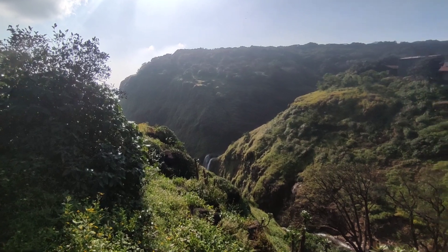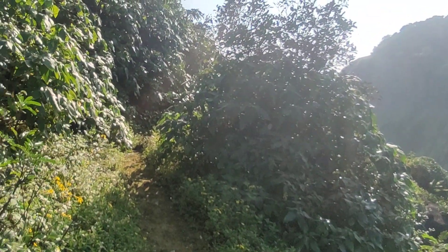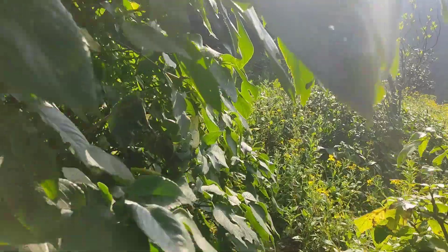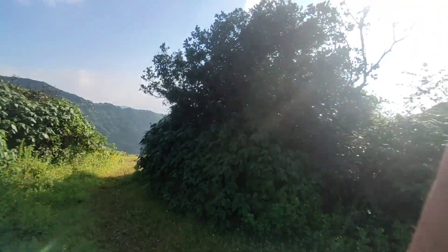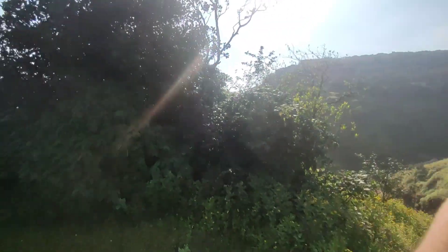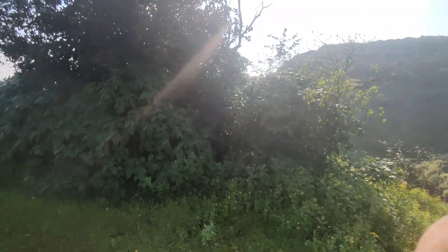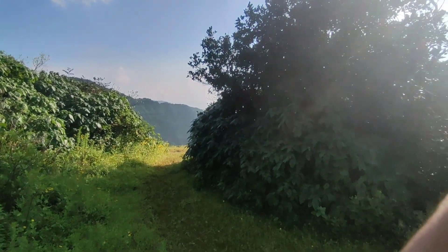This is the first glimpse of Chinaman Waterfall! We are looking at it from here and getting a good view. From this angle we can see the waterfall along with a whole open area. We are moving closer to get a better look.